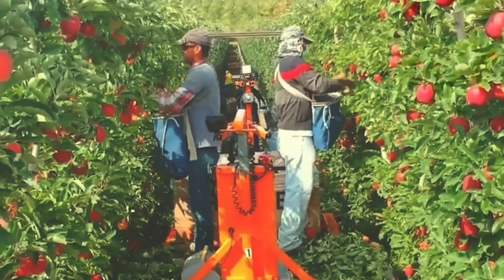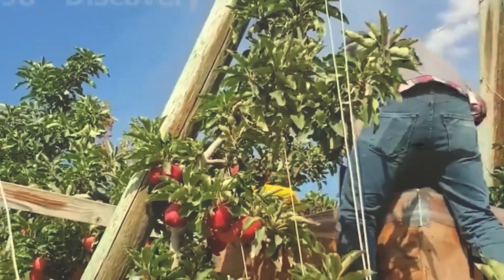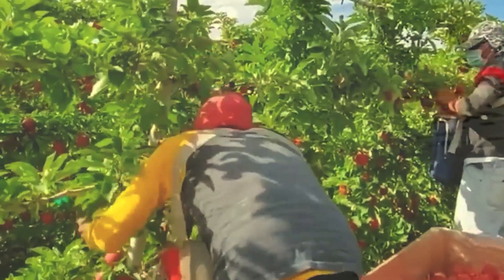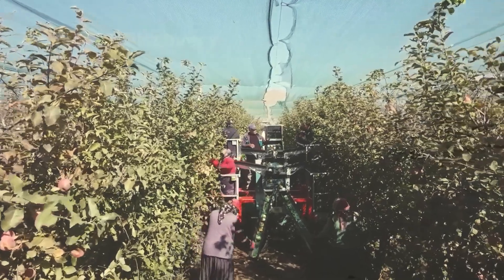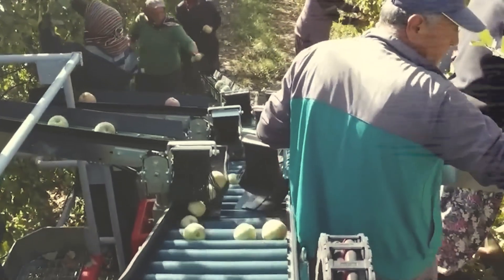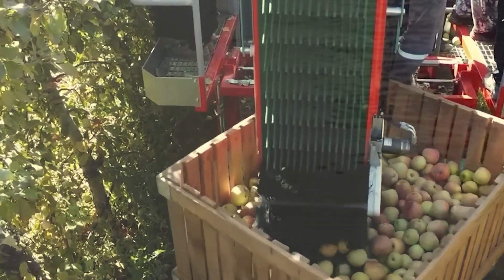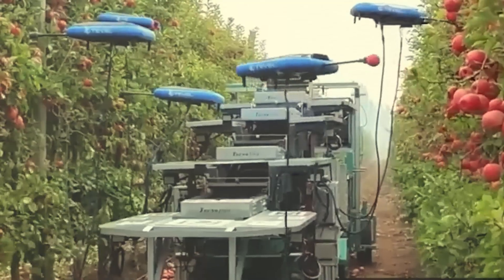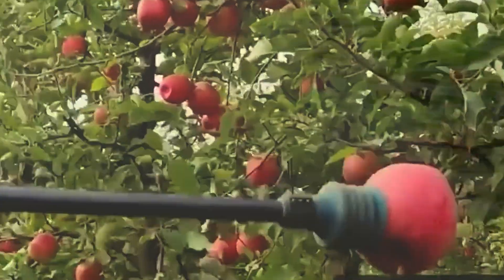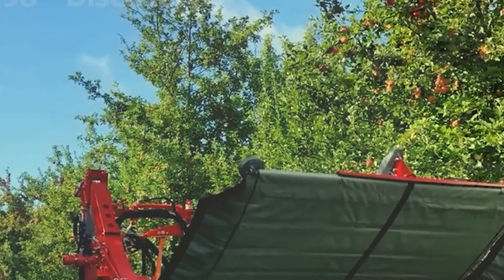Manual harvesting remains a common method to ensure apple quality. To improve productivity, many places combine it with mechanical conveyor systems that transport apples into storage rooms. Some modern farms even use drones equipped with robotic arms to gently and accurately identify and pick ripe apples. Tree shakers are also an effective tool — a large white tarp is placed near the base of the tree, then the machine shakes the trunk, causing ripe apples to fall neatly onto the tarp.